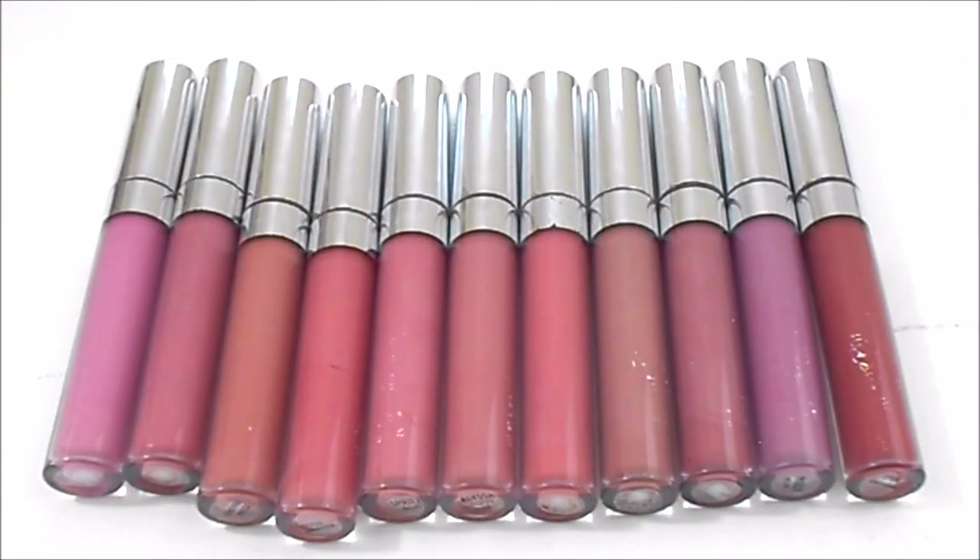Next I have my ColourPop Liquid Lipsticks — I currently have 23. This is just a small selection of the ones I have, a combination of the Ultra Matte Lips and the Ultra Satin Lips. I don't have an ideal number for this category, but I really want to take a look at my collection and get rid of some of the shades that I'm just not loving.